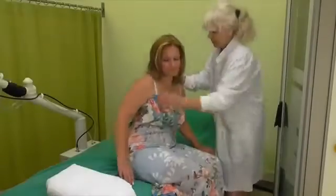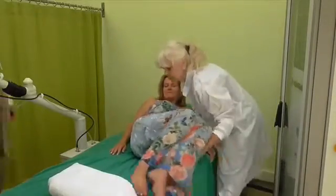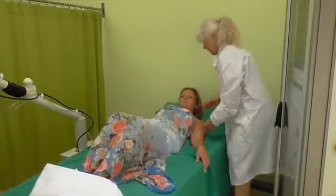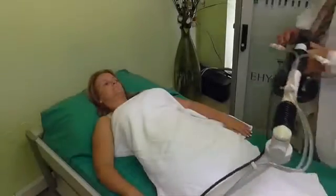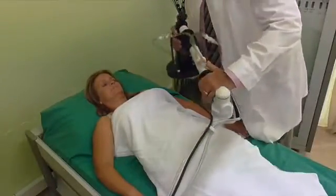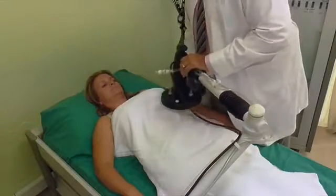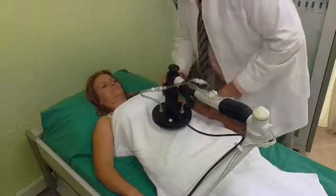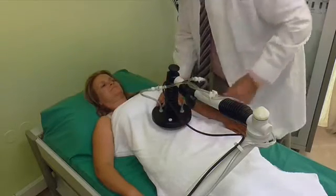In contrast to whole body hyperthermia, oncothermia is more than merely tissue heating. It combines deep heating of diseased tissue with a breakthrough technology that draws upon the revolutionary idea of fractal physiology. In this context, a high frequency alternating electrical field is used that is fractally modulated.